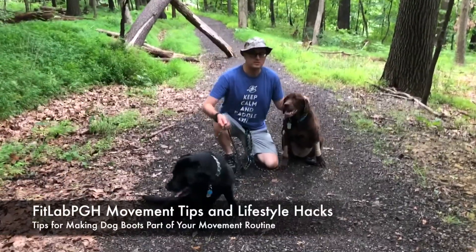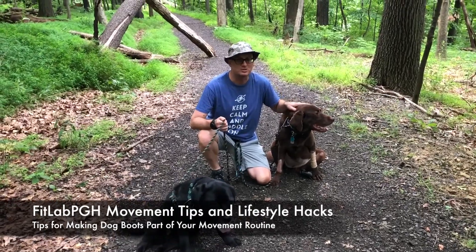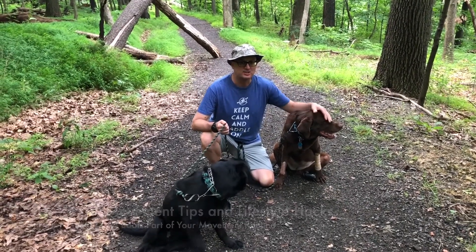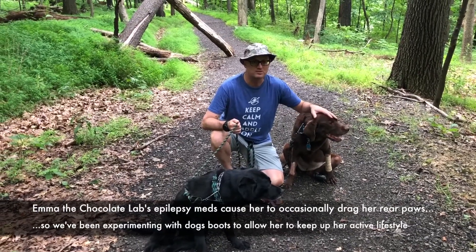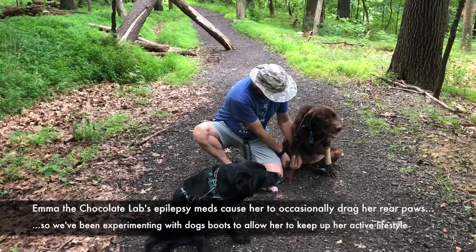FitLab PGH back with another movement tip and lifestyle hack, talking a little bit more about dog boots. I mentioned in a past video that my chocolate lab has epilepsy and has a tendency to drag her paws a little bit because of the medications. I noticed her rear paws were getting worn down, so I've been using boots with her.